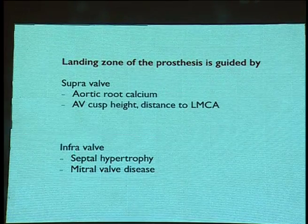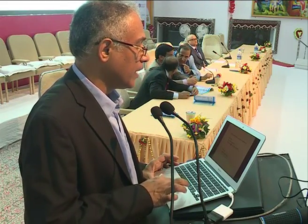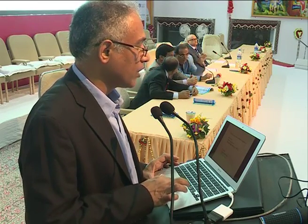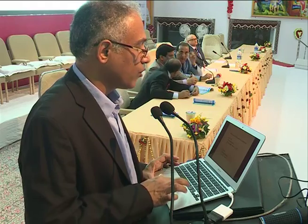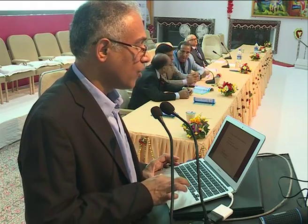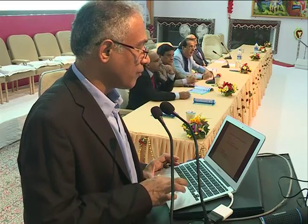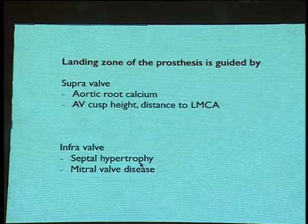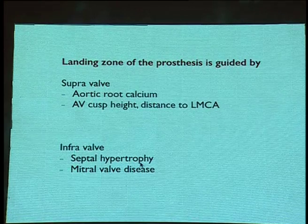The primary role of ECHO is to look at the landing zone of the prosthesis — supra-valvular assessment ensuring aortic root calcium does not interfere, aortic cusp height, distance to the left main coronary artery to avoid obstruction, and infra-valvular assessment for septal hypertrophy or septal bulge into the LVOT, as well as mitral valve disease.